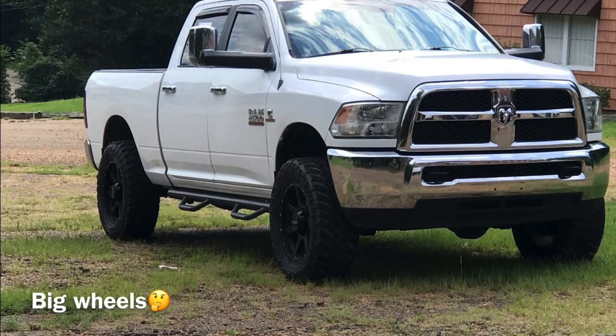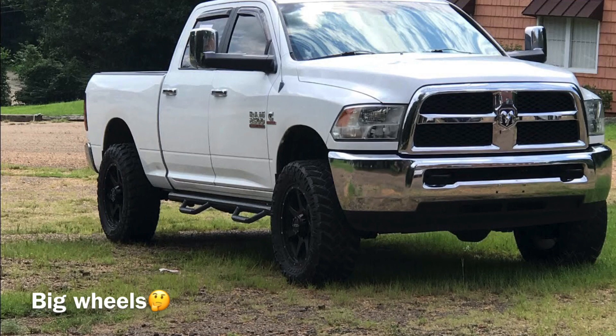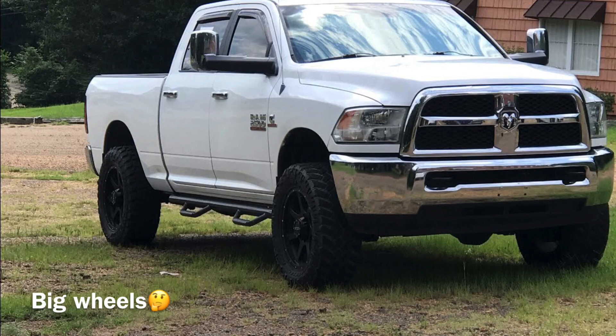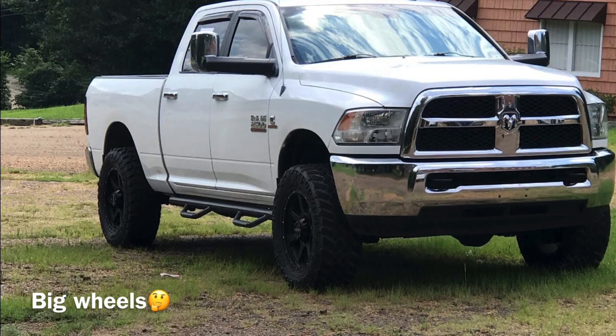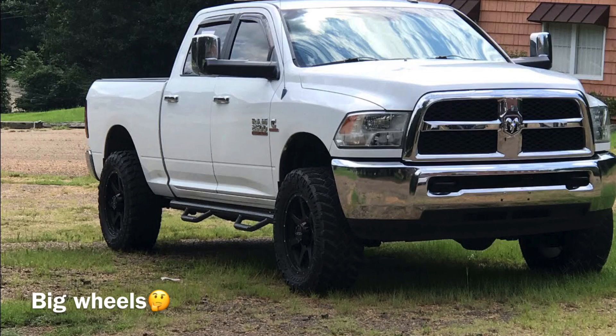Welcome back to the Hot Shot Haven, it's John bringing you more informative content. The video for the day is entitled 'Pros and Cons: Big Wheels' - flash and dash.